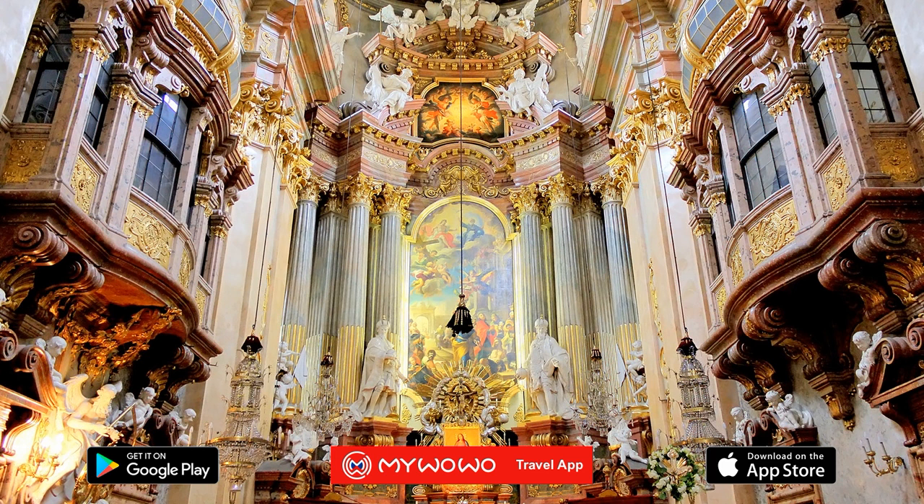And with this, we have finished our tour of St. Peter's Basilica. My WoWo thanks you for staying with us, and we'll see you at the next wonder of the world.